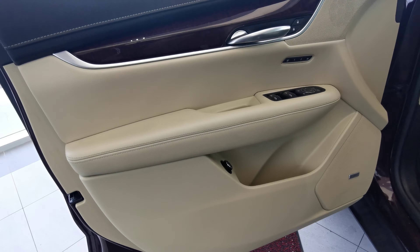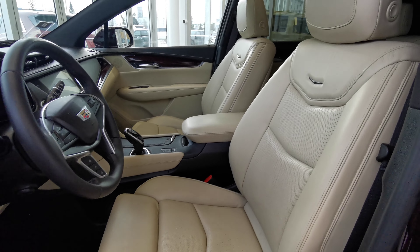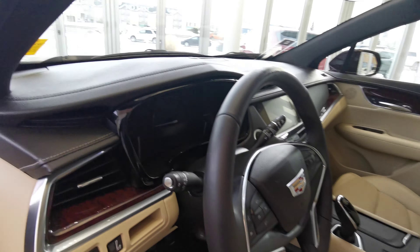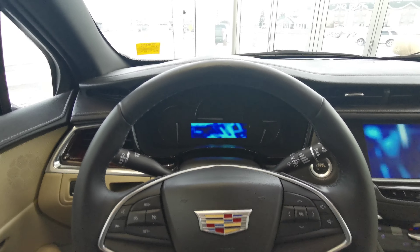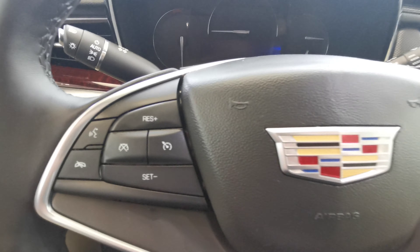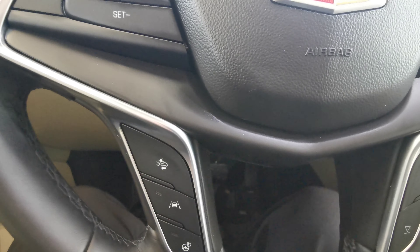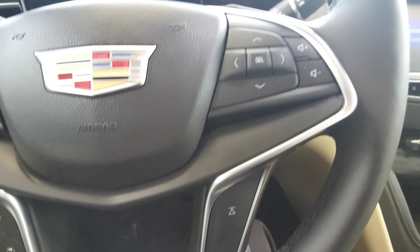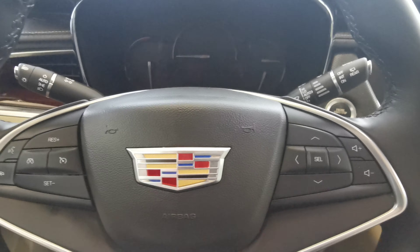Both front seats are powered in the perforated Sahara beige leather. You have lumbar support, headrest adjustments, and the steering wheel is a black leather wrap with cruise control and voice command, as well as collision awareness, lane keeping assist, and heated steering. You have volume and menu selections as well.